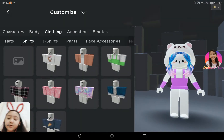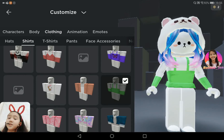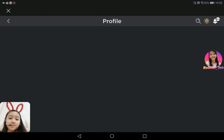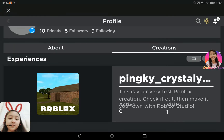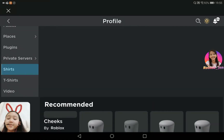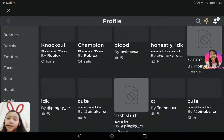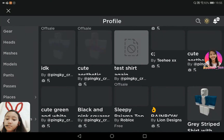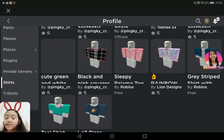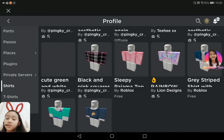The green one is also kind of the same — it's 'Cute Aesthetic Green and White Shirt.' I think that's it. Let's go back to my profile. Go to creations, see all. After I've done all of the shirts I'll show you guys my pants, but I haven't made too many because some of them are fails. By the way, if you guys want to buy them, they are only five Robux.